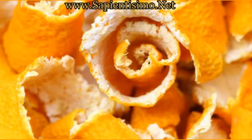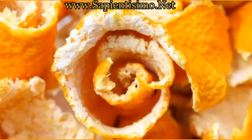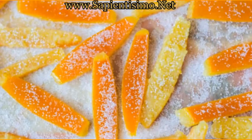In conclusion, orange peel is a valuable resource that deserves to be rediscovered and used consciously. Its versatility in the kitchen, health benefits, and cosmetic applications are just a few examples of how this natural ingredient can improve our daily lives. Experiment with these ideas and discover new ways to make the most of orange peels in your home.